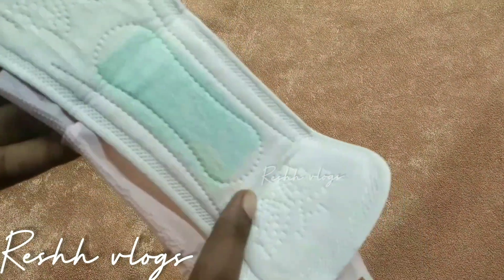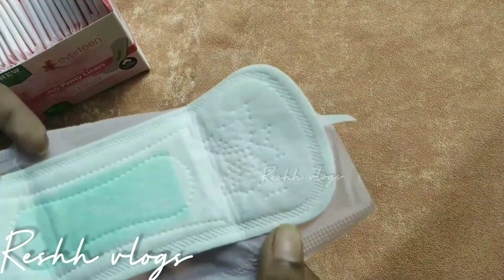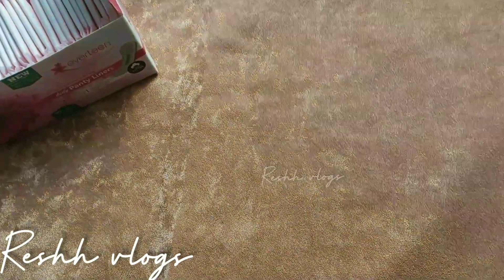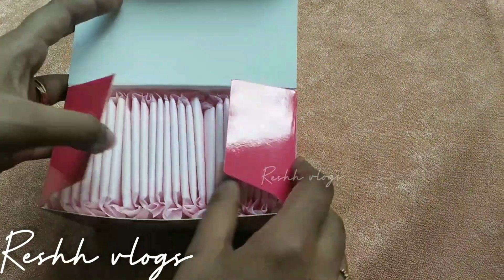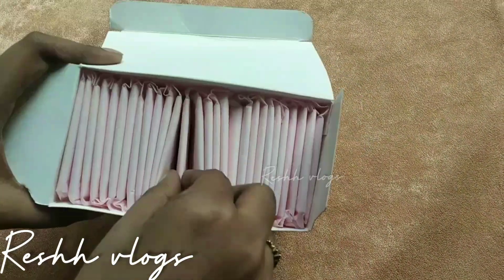A highlight of this product is the packaging. Each panty liner is individually wrapped, making them easy to carry in bags. They are compact and easy to put in your pants discreetly.